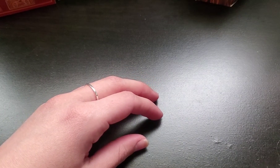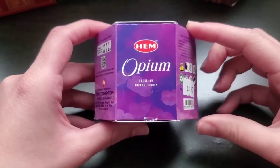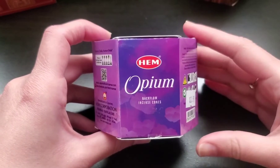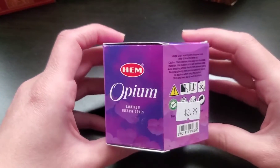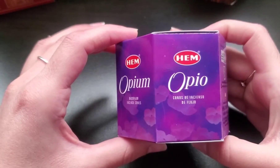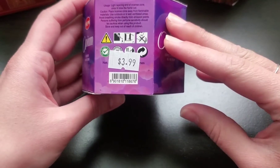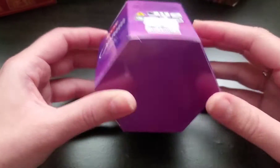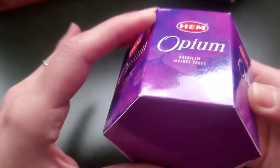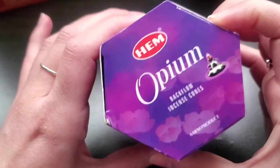The next scent I got in backflow was opium. I've heard really good things about this scent — everyone always raves about it. I've seen other YouTube videos, so I decided to give these a try. I was excited to find these in backflow incense. For these packs, they were $3.99, and I believe there are 25 cones in each.